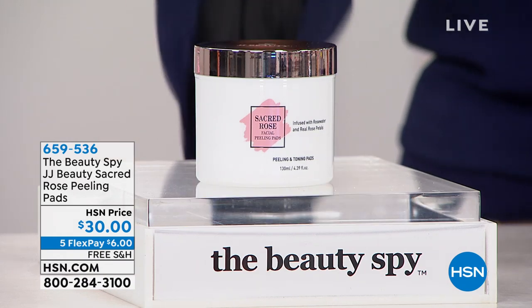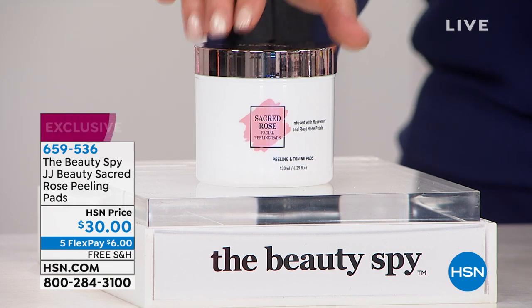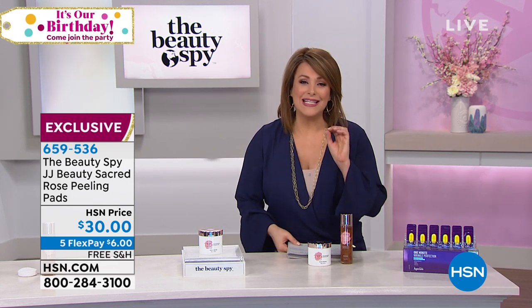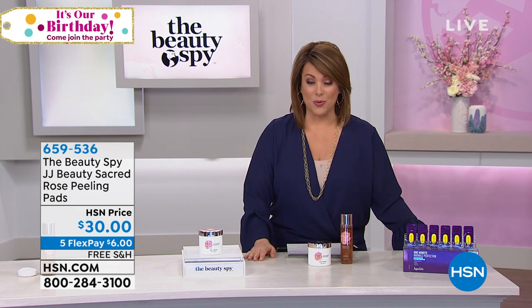She brings us from JJ Beauty the Sacred Rose Peeling Pads. If you are that woman or gentleman that loves the simplicity of just swiping away, whether it's dirt, grime, or dead, dull, dry skin cells that really make your skin look lackluster — if you love the pads, you want to stick around for this one. They are using every single part of the rose in these deeply juicy saturated pads. Today we've got it at the HSN price of $30.